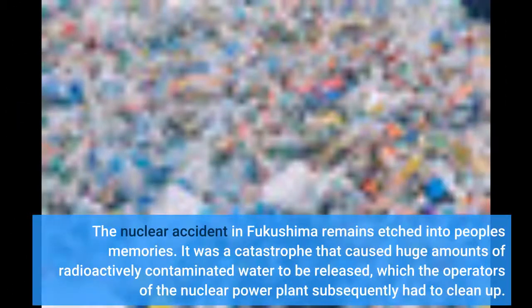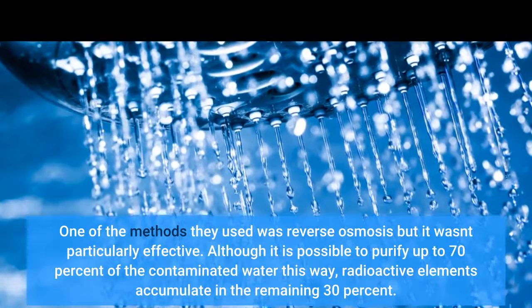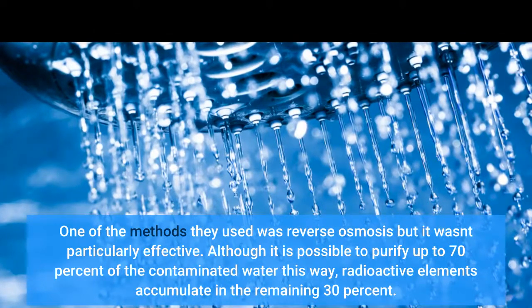The nuclear accident in Fukushima remains etched into people's memories. It was a catastrophe that caused huge amounts of radioactively contaminated water to be released, which the operators of the nuclear power plant subsequently had to clean up. One of the methods they used was reverse osmosis, but it wasn't particularly effective. Although it is possible to purify up to 70% of the contaminated water this way, radioactive elements accumulate in the remaining 30%.